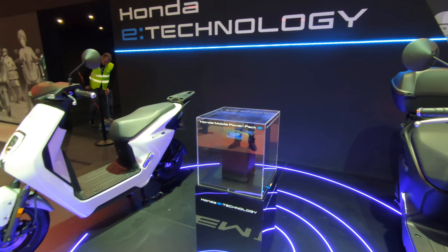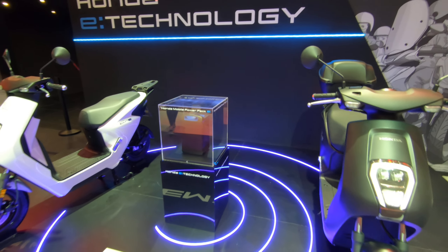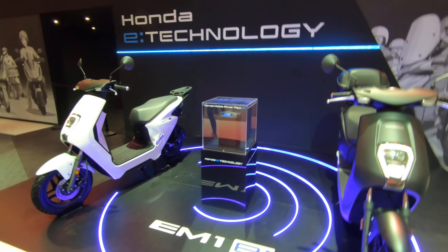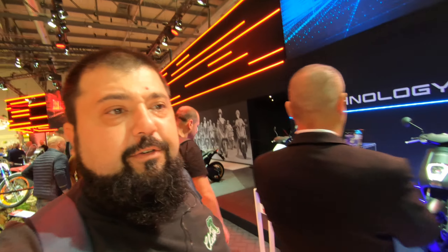But maybe this will be the standard battery format that gets adopted here in Europe — who knows. The scooter does look pretty interesting and pretty nice. Thank you all so much for watching, I'll catch you guys in the next video, bye.